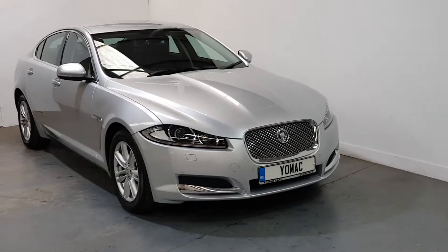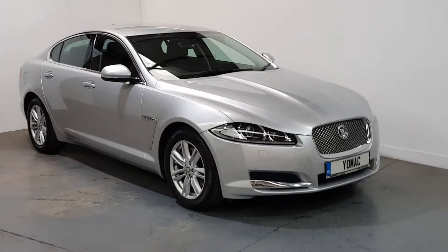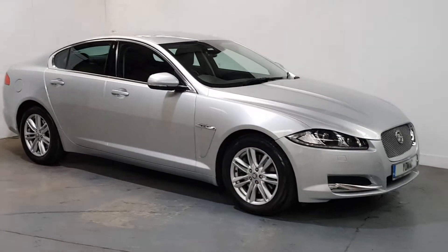Xenon lights with LED daytime running lights, alloy wheels — this is the luxury edition, so it's fairly high spec.